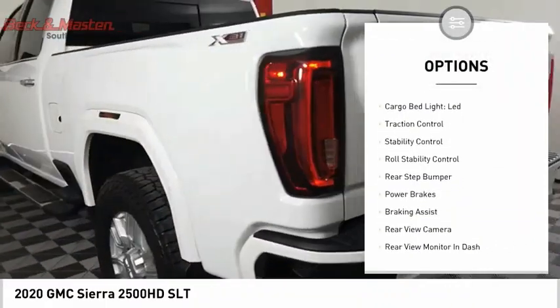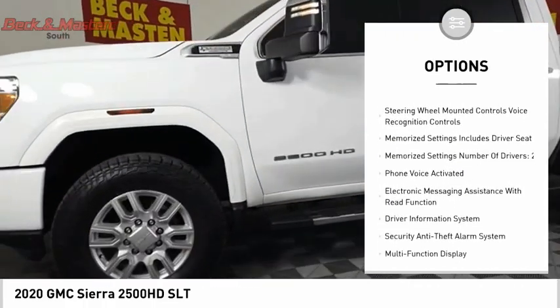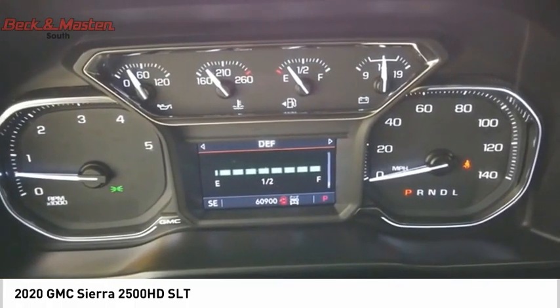Power windows with safety reverse, remote engine start, cargo bed light LED, traction control, stability control, roll stability control, rear step bumper, power brakes, braking assist, rear view camera. If you like it online, you'll love it in your driveway — take it for a spin today.